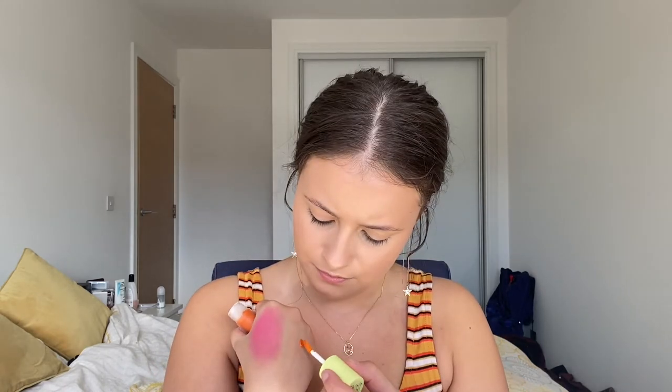It comes with a wee doe foot applicator. If you just blend it, it feels really nice. Obviously it goes from being a liquid into something that almost feels like a powder when it's dry. So it looks like that. And then if I do the orange — there we go. So these are the two colours.